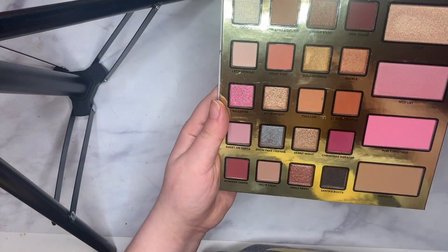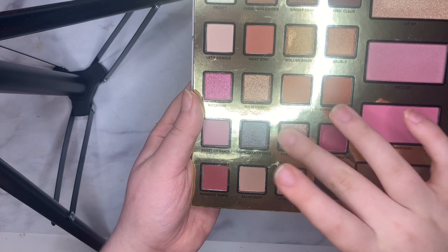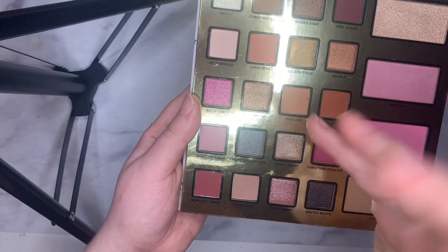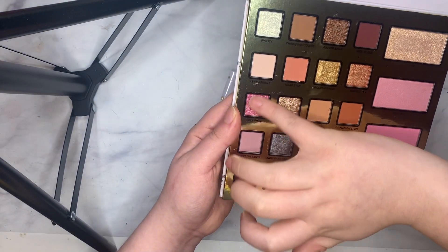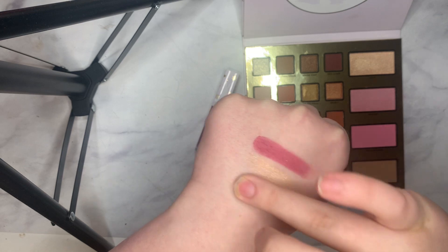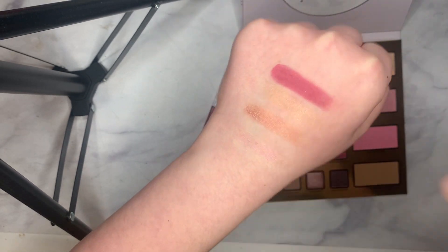Let's take a look at some of the shades. We have Christmas Sweater, Silent Night, and Jingleberry — that's actually a really, really pretty shade. And then we have Ballerina, which is also really beautiful. Swatching them: Silent Night, Jingleberry, and Ballerina. You can't really see Ballerina — that's a horrible swatch, not a lot of pigment honestly.